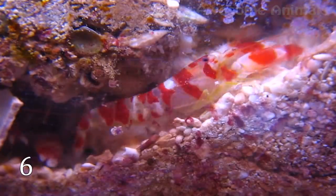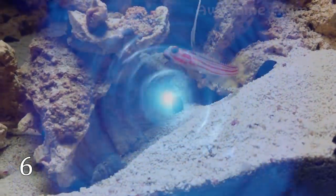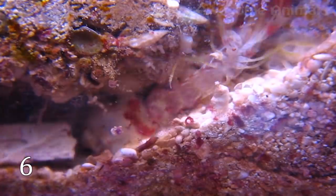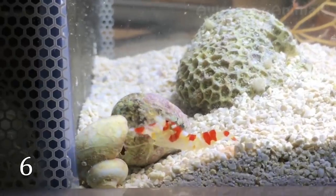The snap of the bubble also produces short bursts of light. When the bubble collapses, it reaches temperatures of over 5,000 Kelvin — almost as hot as the surface of the sun, which is around 5,800 Kelvin. Of course, this astonishing ability is also part of its hunting strategy.